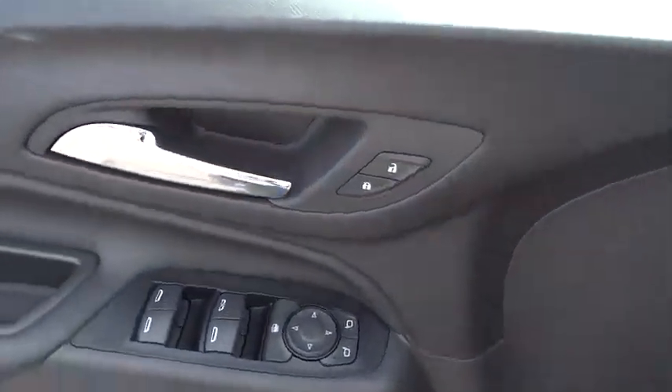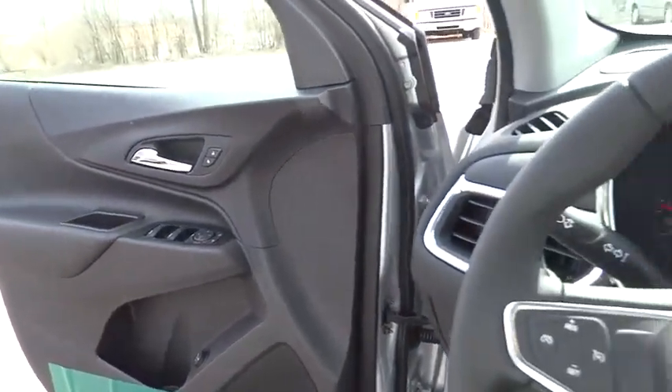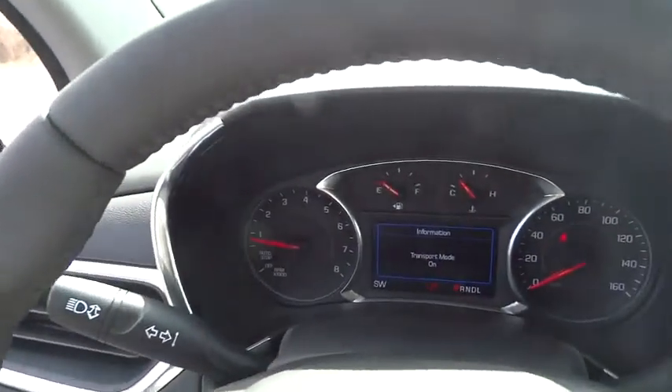Front-wheel drive, child safety locks, MP3 player. Is love at first sight really possible? Let us know when you stop in.